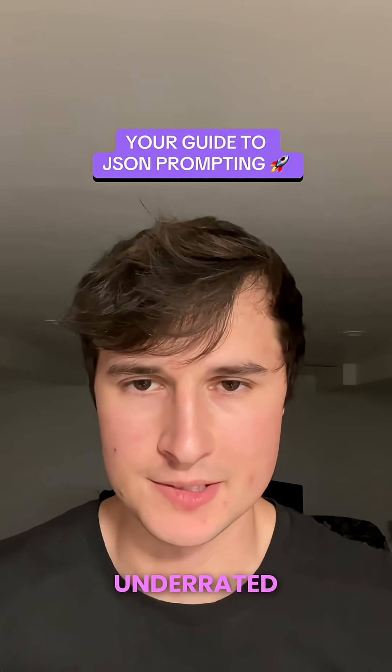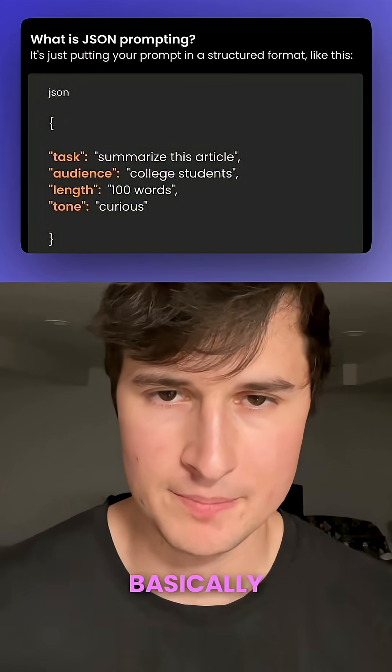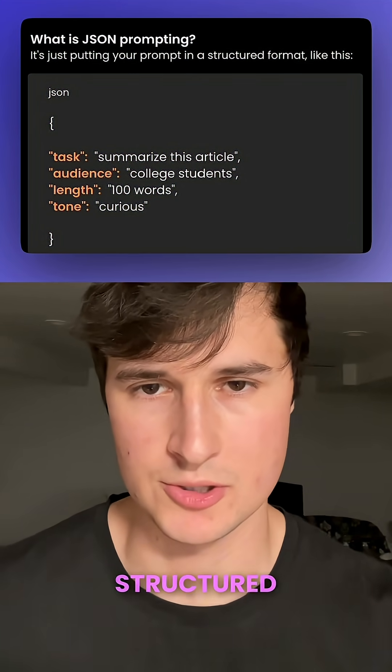This could be one of the most underrated skills in 2025, and it's called JSON prompting. What it basically does is it turns AI models like ChatGPT, Claude, or Gemini into precise, structured AI agents.